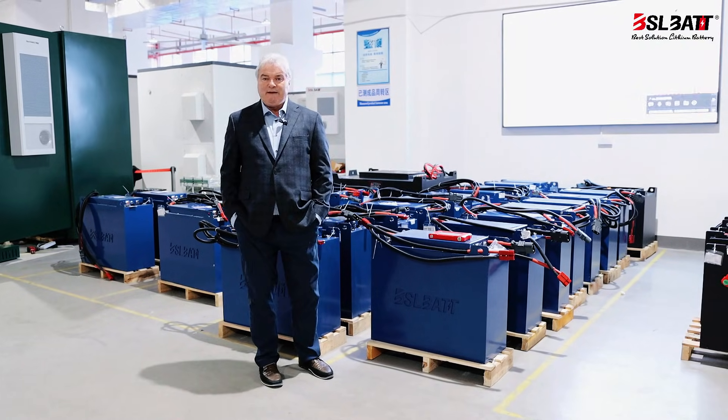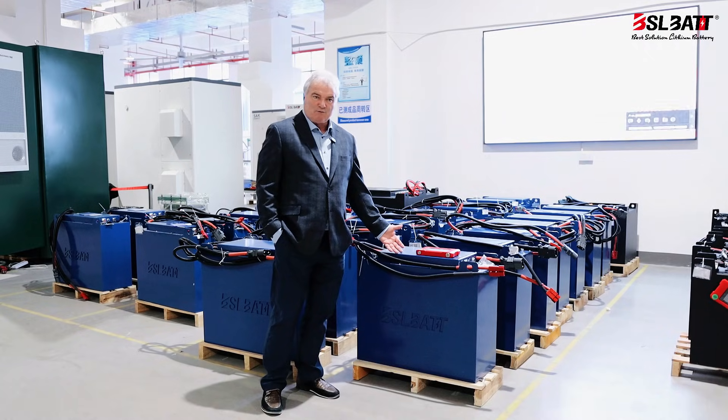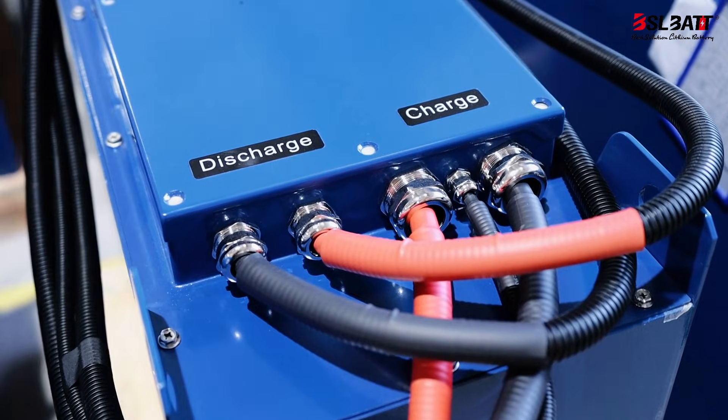Let's take a moment to look at the BSL traction battery. We start with the battery's simplistic design, enabling the customer to perform service on site, not having to remove the battery to a central location.